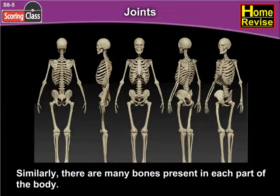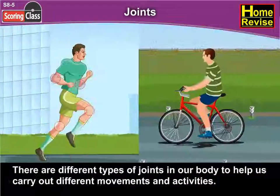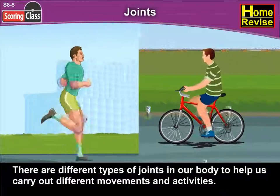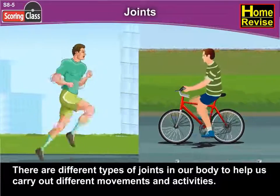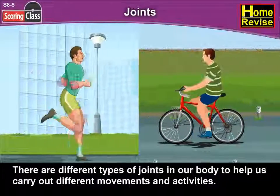Similarly, there are many bones present in each part of the body. We can bend or move our body only at those points where bones meet. There are different types of joints in our body to help us carry out different movements and activities. So let us carry on and see what are these different types of joints!